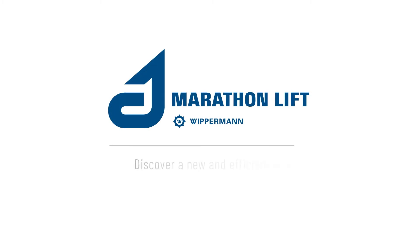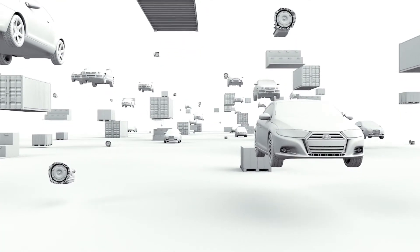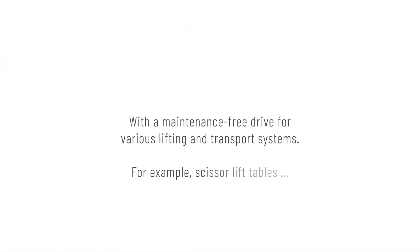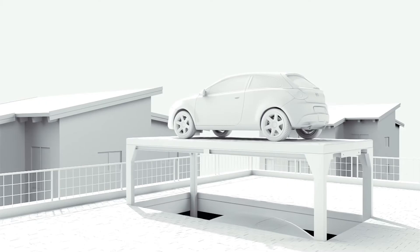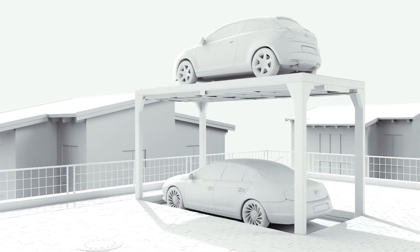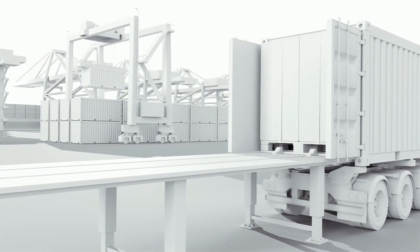Marathon lift. Discover a new and efficient way to transport goods with a maintenance-free drive for various lifting and transport systems, for example scissor lift tables, vehicle lift and parking systems, loading systems, and movable stage systems.